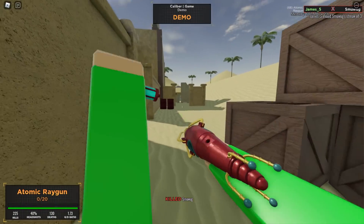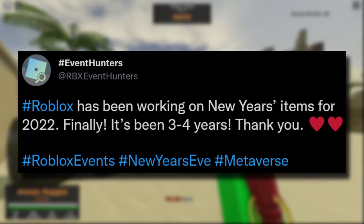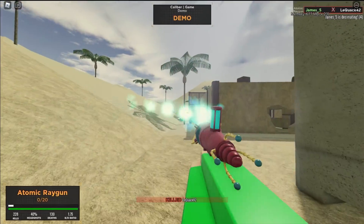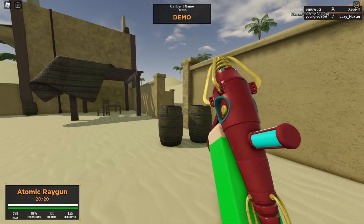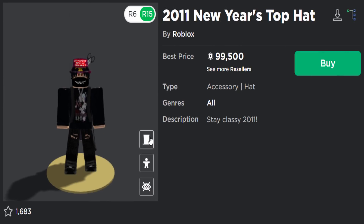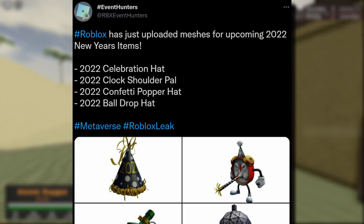In other Roblox accessory news, Roblox is finally releasing some brand new items for New Year's. RBX Event Hunters said Roblox has been working on New Year's items for 2022 — finally, it's been three to four years. If you didn't know, for a while Roblox just stopped making New Year's items. A few of the classic ones are really cool and some are expensive limiteds — the 2011 New Year's Top Hat will cost you 99,000 Robux.